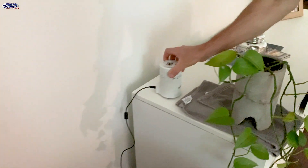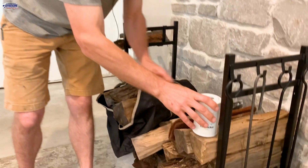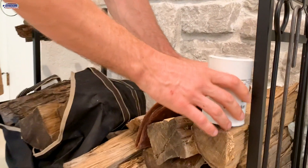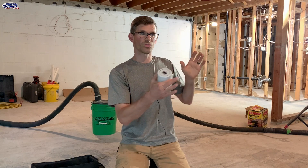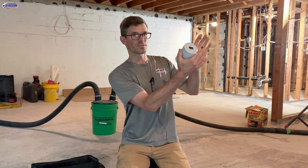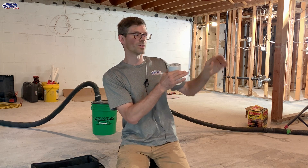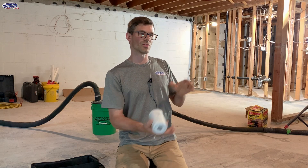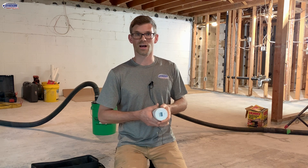I'm going to set one in the living space above the basement here, and one up in the entryway living room area where that slab on grade is. Having those two — one in the room above as a reference for upstairs — if that one's two but the slab-on-grade portion or the entryway is six, that'll help steer us into a decision on whether we need to mitigate that slab-on-grade portion or not.